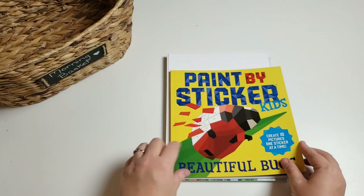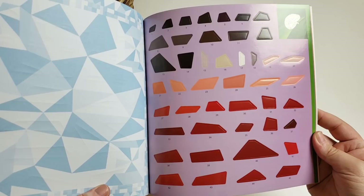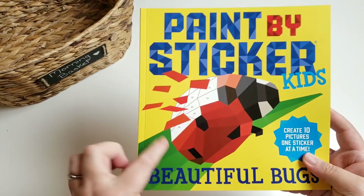We have the 'Paint by Sticker for Kids: Beautiful Bugs.' If you've never seen these, I love them — they have adult ones too. There are little numbers on the picture, and you turn to the sticker page where the numbers correlate to the numbers on the picture. When you've put them all on, you end up with a beautiful bug picture.